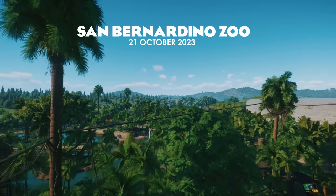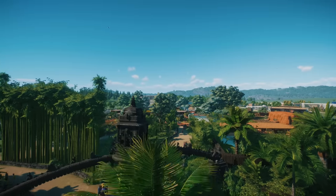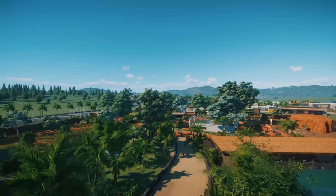Hey, I'm Zella SagePlays. Welcome back to San Bernardino Zoo. This zoo is getting pretty big now, so I thought I'd show you a fly-through of everything that we've built so far while I tell you what we're going to be doing today.